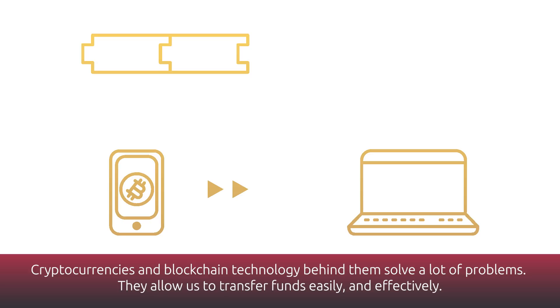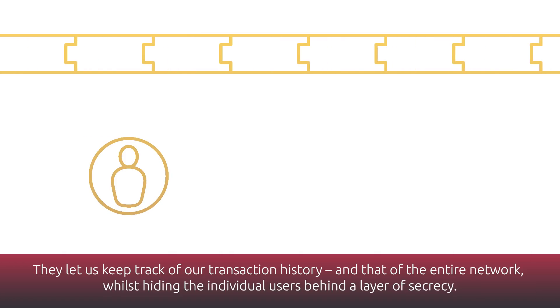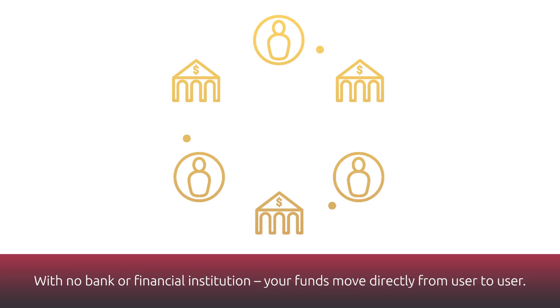Cryptocurrencies and the blockchain technology behind them solve a lot of problems. They allow us to transfer funds easily and effectively, let us keep track of our transaction history and that of the entire network, whilst hiding the individual users behind a layer of secrecy. With no bank or financial institution, your funds move directly from user to user.